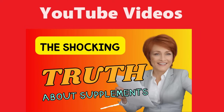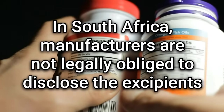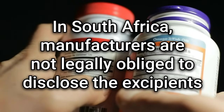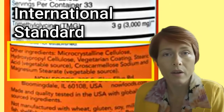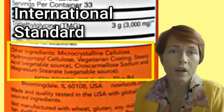This video provides a comprehensive exploration of excipients, covering health risks they pose, regulations and disclosure requirements surrounding their use, and their roles in pharmaceuticals. In South Africa, manufacturers are not legally obliged to disclose excipients. However, ethical manufacturing practices emphasize transparency. This differs from regulations in other countries where complete disclosure of all supplement ingredients, including excipients, is mandatory and must be clearly stated on the product label.